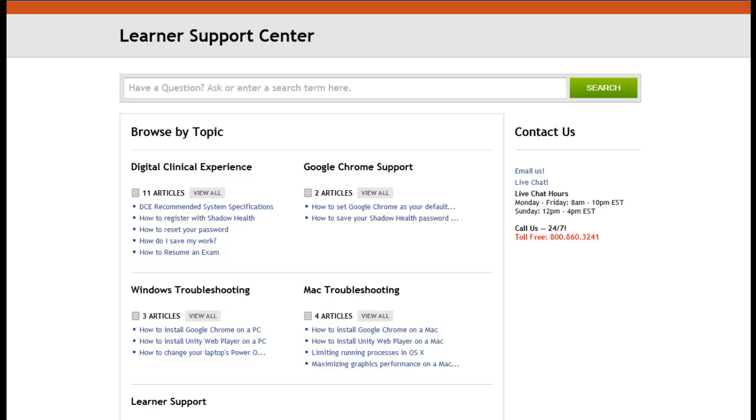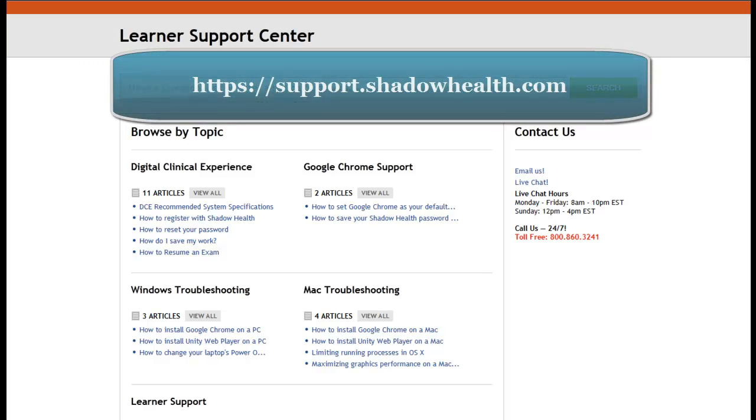If at any time you have any questions or encounter any technical issues, Shadow Health has a dedicated team of helpful and knowledgeable learner support specialists who can assist you. For help with the DCE, simply visit the learner support page displayed on your screen.